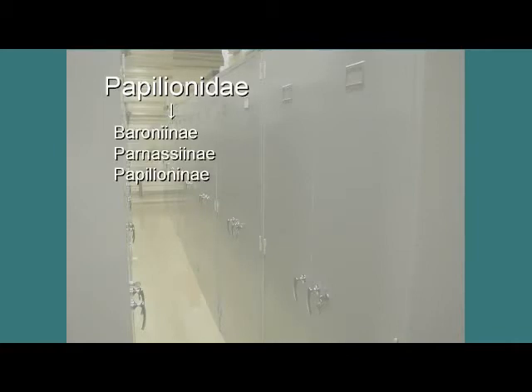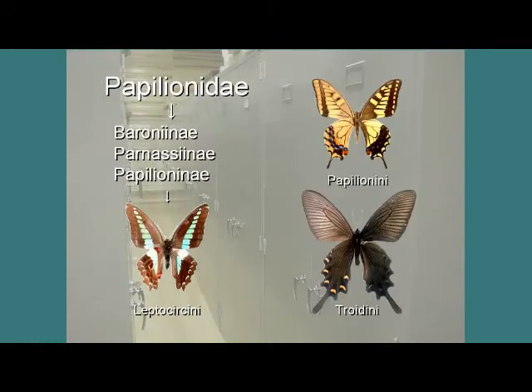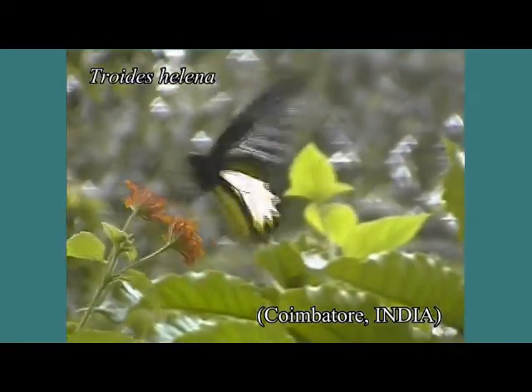Munroe divided Papilionidae into three subfamilies, and then divided the subfamily Papilioninae into three tribes. He compiled nearly 200 species into the genus Papilio of Papilioninae. His work was generally acceptable to most butterfly researchers.